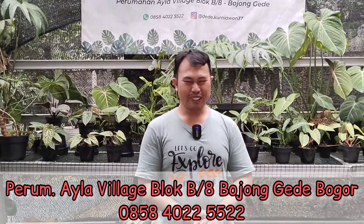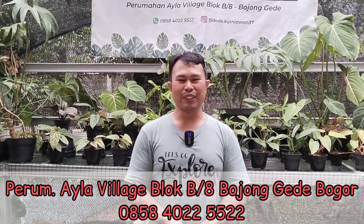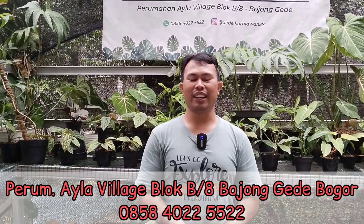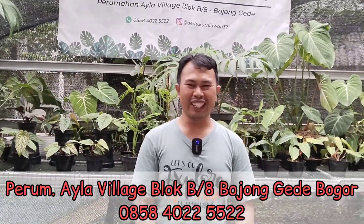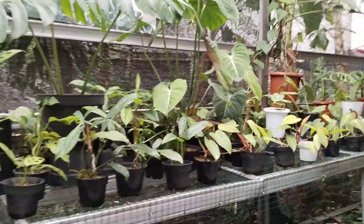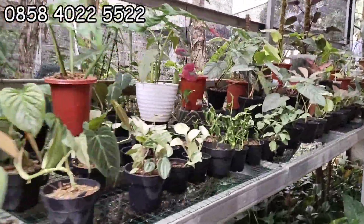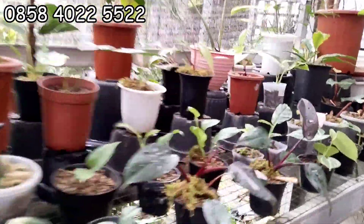Sudah dua bulan kita nggak ketemu ya? Iya betul, sudah dua bulan. Tapi tanaman sudah update lagi yang terbaru ya? Insya Allah update. Harga tetap bisa nego? Harga ekonomis, masih bisa nego. Ini banyak yang ekonomis, cakep-cakep. Boleh dilihat-lihat. Lihat dari mana dulu? Dari pojok aja. Dari yang menor dulu kayaknya.